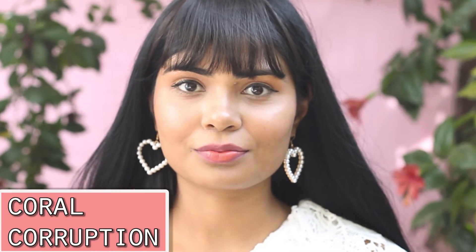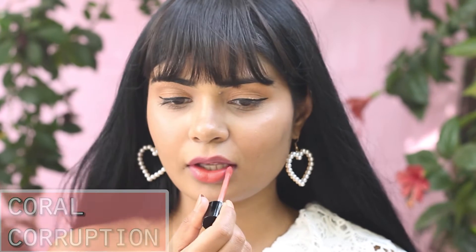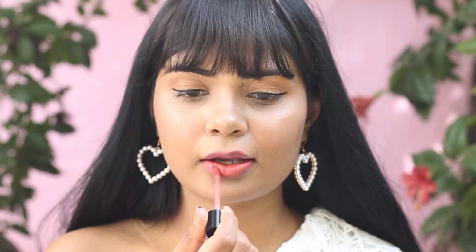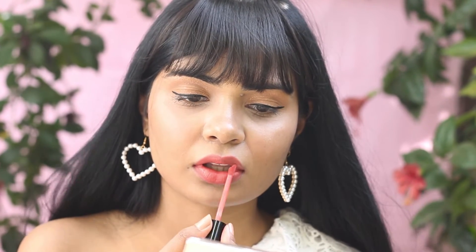I've used this shade so many times in my makeup tutorials — I love it. It's called Coral Corruption and it's a very unique peach lipstick. I love to wear it in summertime, paired with yellow eyeshadow. You can wear it to the office too. I was searching for this shade for a long time and finally found the perfect peach shade for brown skin tones.